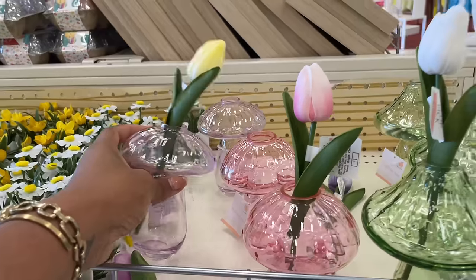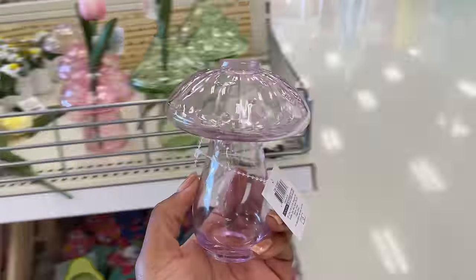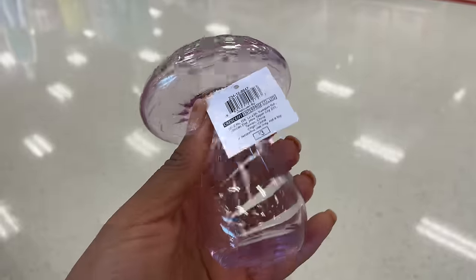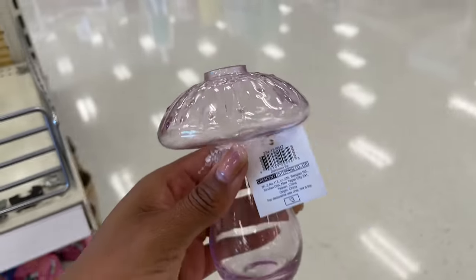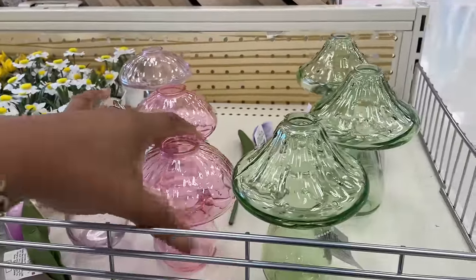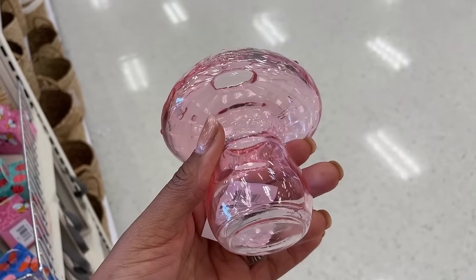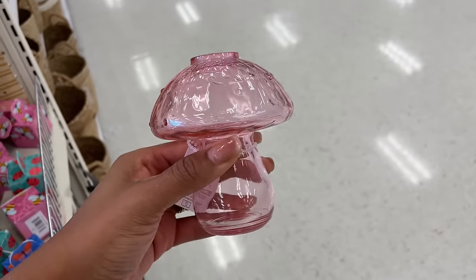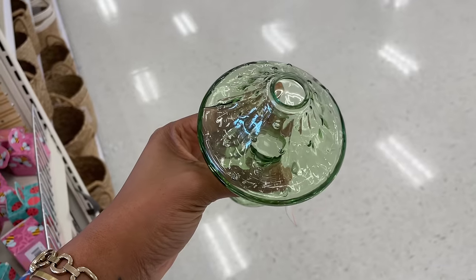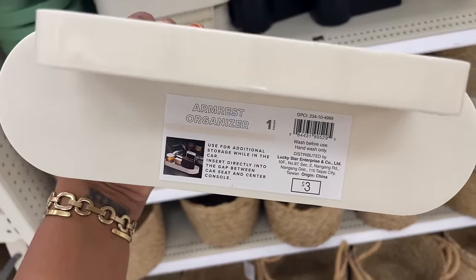Look at these — they're little glass faces! Three dollars each, and you could paint them if you wanted to. Here's what the pink one looks like — gorgeous, it has a little lip on there. They are so cute, and my favorite one is this one.